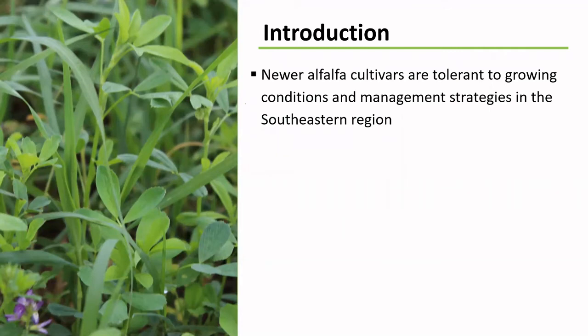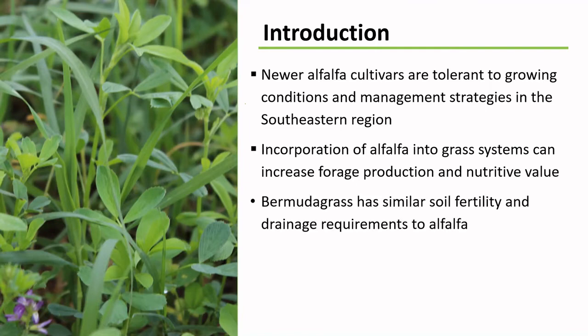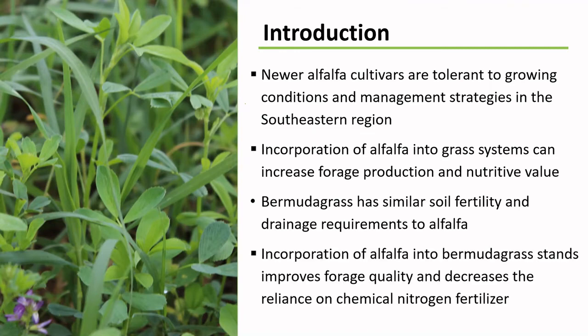The development of near-alfalfa varieties that are tolerant to growing conditions and management strategies used in the Southeast region have allowed the adoption of alfalfa back into forage systems in the region. The incorporation of alfalfa into grass systems can increase forage production and nutritive value. Bermuda grass has similar soil fertility and drainage requirements to alfalfa, and its incorporation helps to decrease the reliance on chemical nitrogen fertilizer, which improves both sustainability and profitability of forage systems.